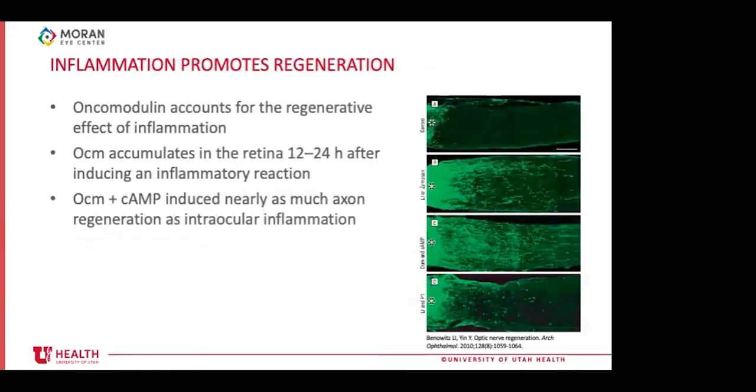The same lab later identified oncomodulin in combination with cyclic AMP as a growth factor accounting for the majority of the regenerative effect arising from intraocular inflammation. Figures show: A — control with optic nerve crush without treatment; B — effect of lens injury or zymosan injection; C — effect of oncomodulin plus cyclic AMP showing basically the same regenerative effect; D — effect of lens injury in the presence of P1, an oncomodulin receptor antagonist, showing a significant decrease of the regenerative effect.